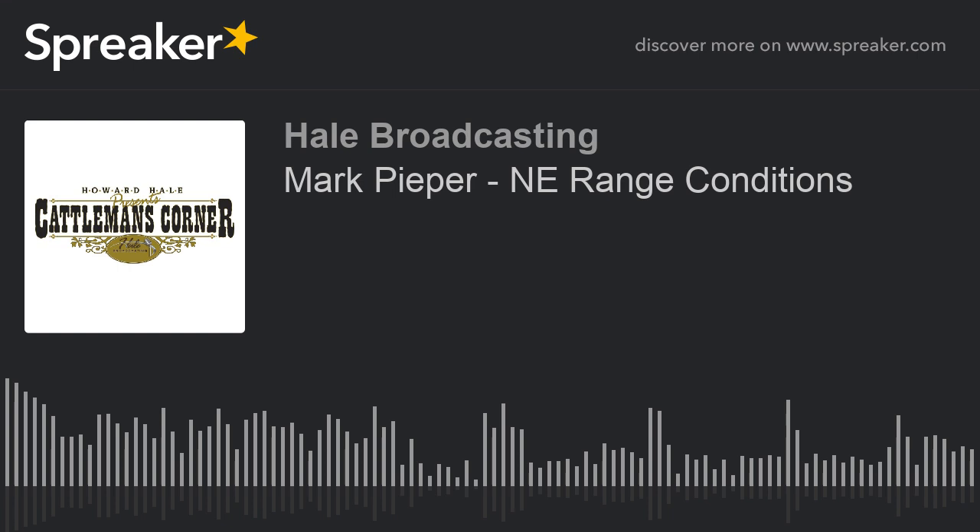Hello, I'm Howard Hale. Thanks for joining us for the Cattleman's Corner. I'll be back with today's guest right after this.